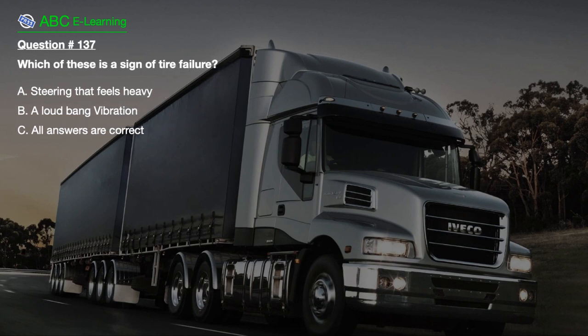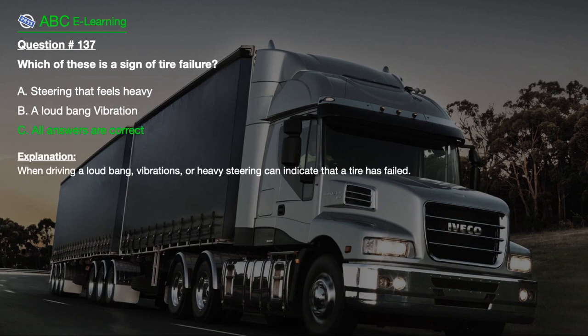Which of these is a sign of tire failure? A. Steering that feels heavy. B. A loud bang or vibration. C. All answers are correct. The correct answer is C. When driving, a loud bang, vibrations, or heavy steering can indicate that a tire has failed.